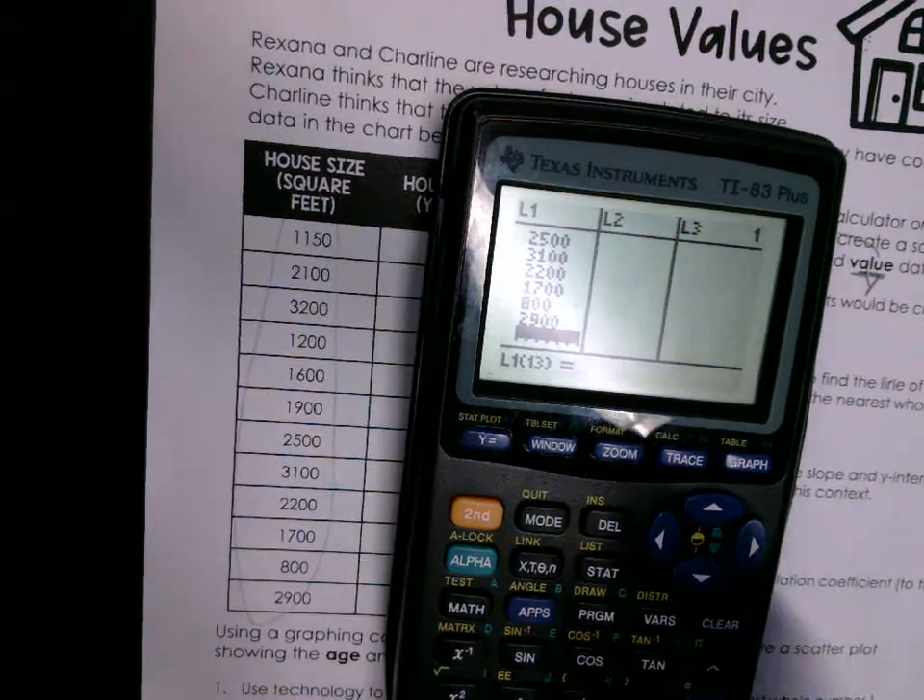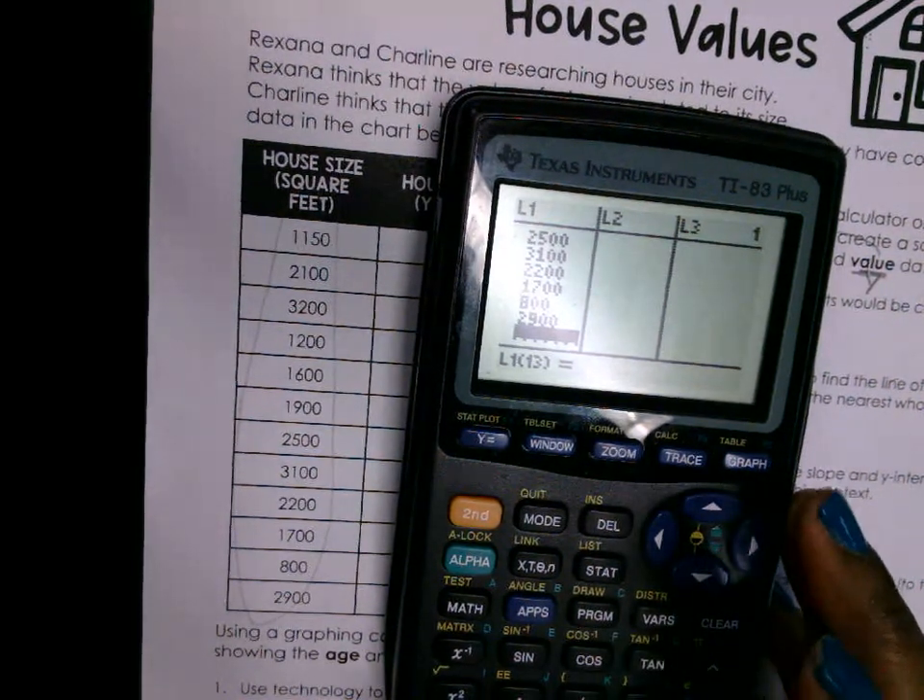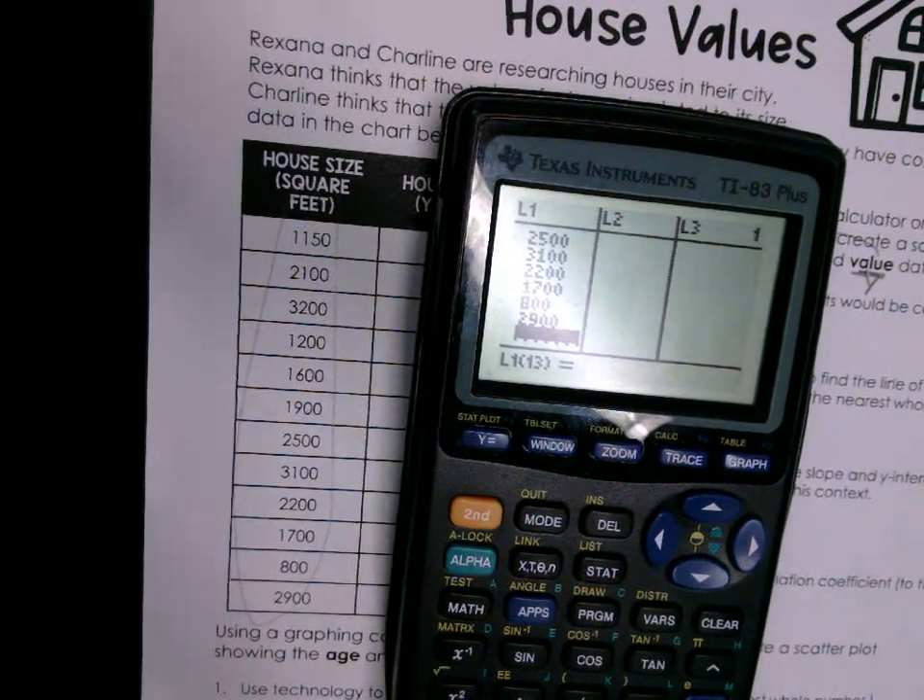Let's quietly type in my x values under L1. I should have 12 values.